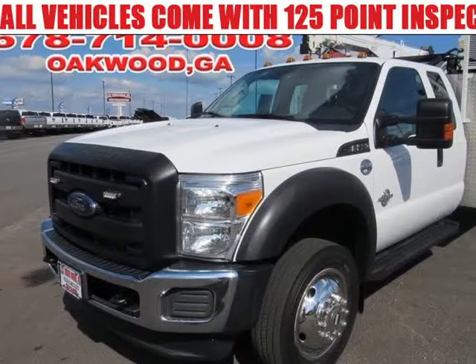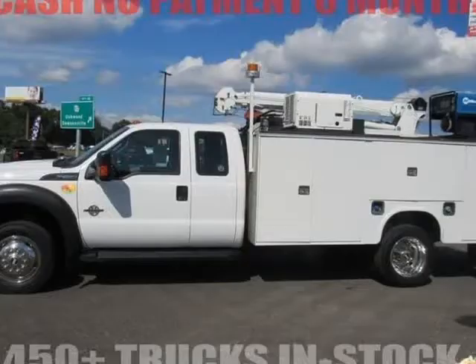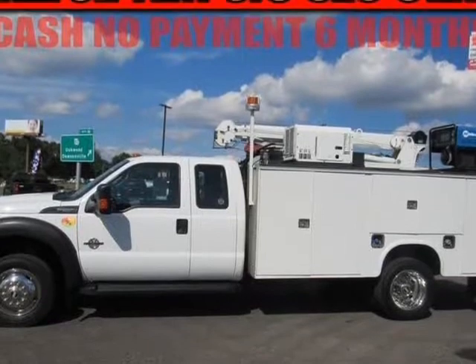This 2014 Ford F-550 service body with crane is brought to you by Steve at JW Truck Sales.